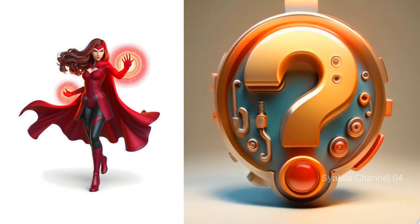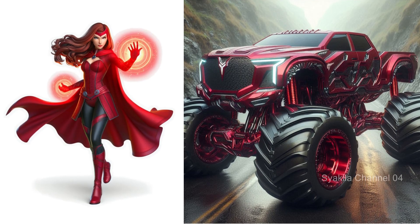Scarlet Witch. Different red magic energy.